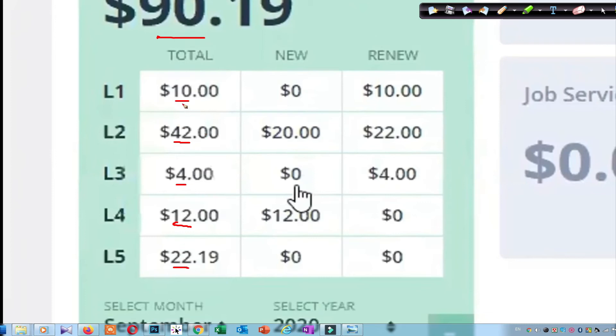So when you are a Free member, you will get only the Level 1 earning — not Level 2, Level 3, Level 4, or Level 5. That is the main difference between Pro and Free customers.